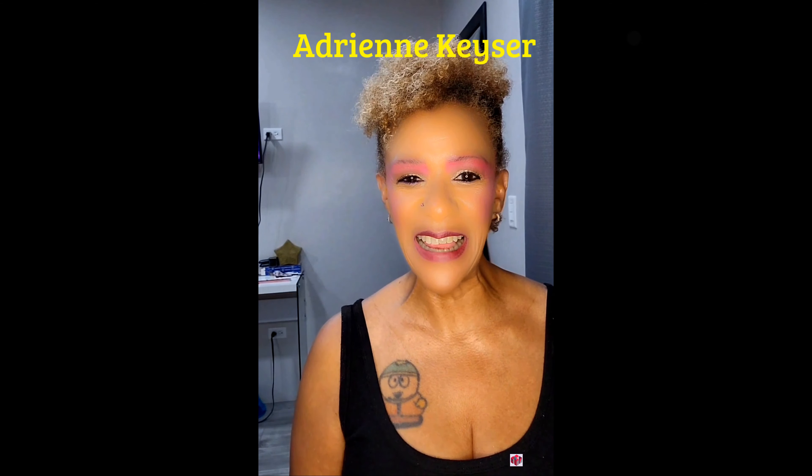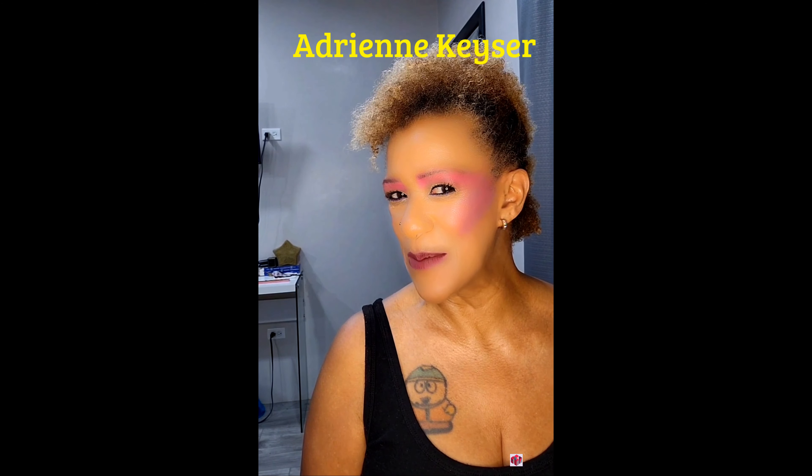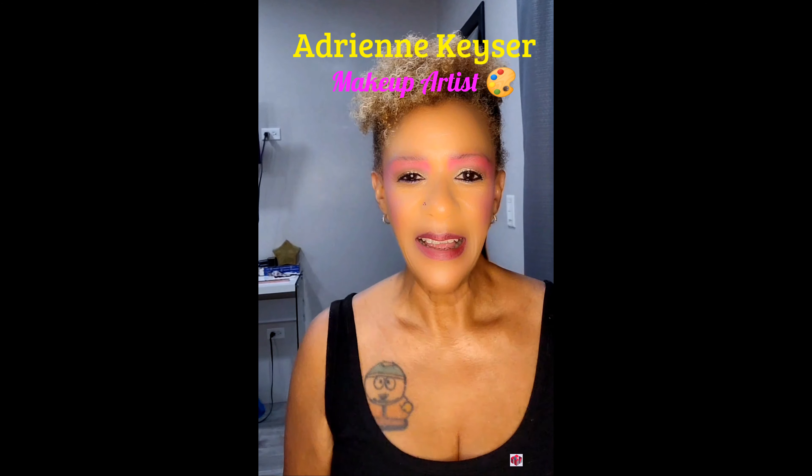Hi everyone! Today is dress like a punk day and I put together this 80s inspired makeup look and hairdo as one of my Halloween makeup tutorials. That tutorial will be posting up on my YouTube channel because it will be a long form content video, but we're gonna do this get ready with me over here. So let's get dressed for dress like a punk day.